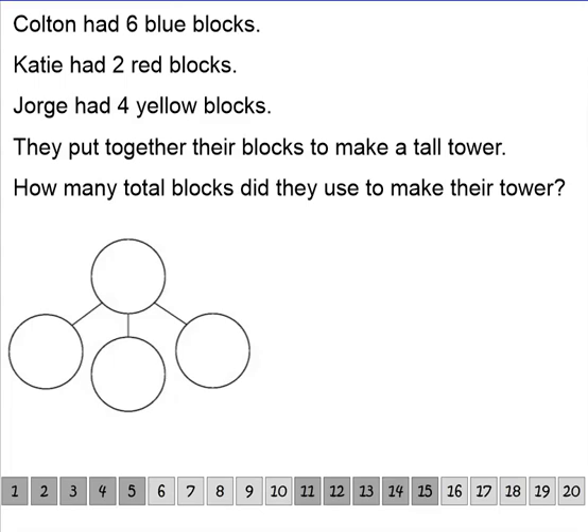We're going to use our three read strategy to help us understand what's happening in this problem. When I read this problem, I'm going to leave out the numbers — I'll underline them and skip them. So: Colton had some blue blocks and Katie had some red blocks. Jorge had some yellow blocks. They put together their blocks to make a tall tower. How many total blocks did they use to make their tower?